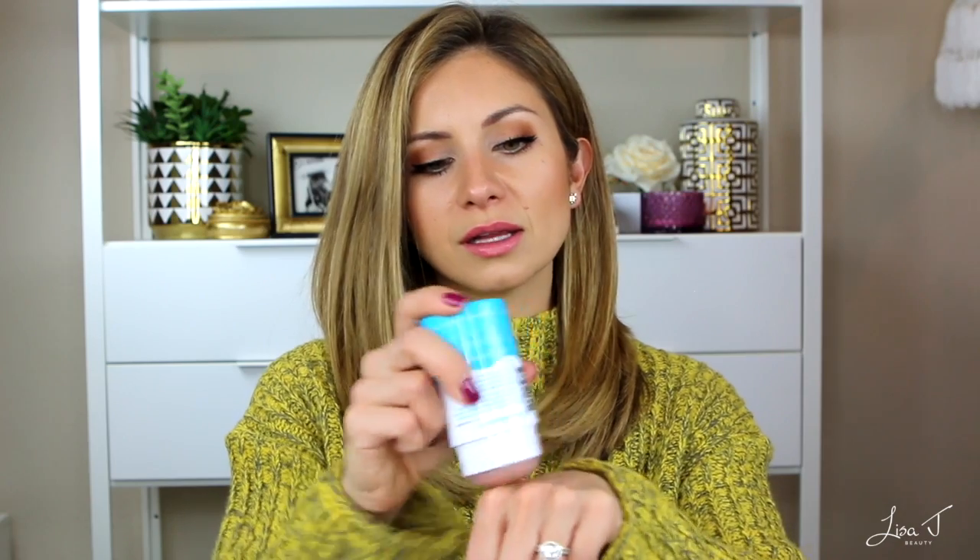Next, Kopari has their Beauty Bestie set retailing for $40. You get their coconut melt moisturizer, coconut deodorant, coconut face cream, and coconut lip gloss. I have tried the deodorant and lip gloss and love them both. I always keep a backup of this deodorant — I've been wearing natural deodorants for about two years now. The difference between Kopari and Native is that Kopari is a clear solid gel while Native is a white stick, which can leave a little white residue.